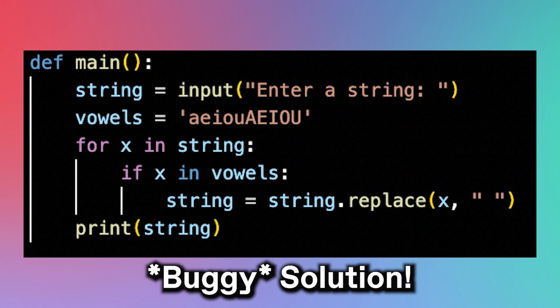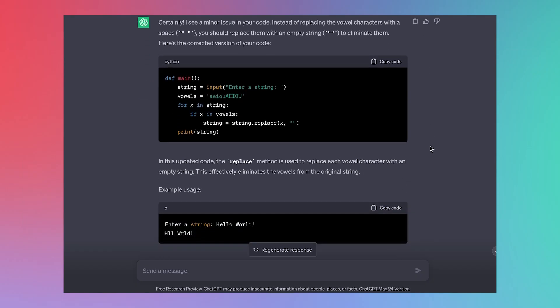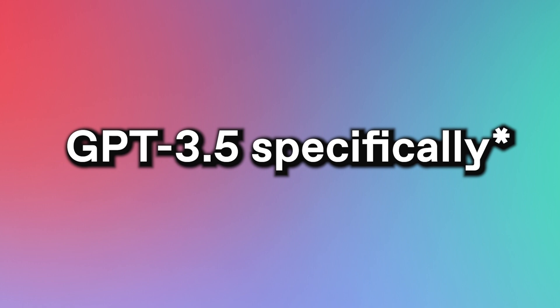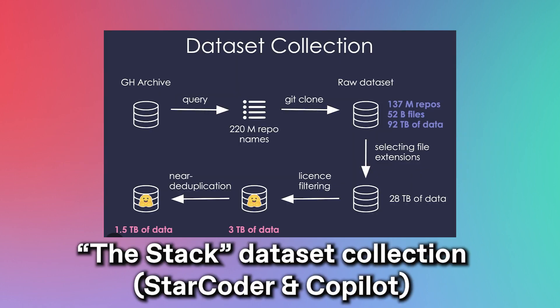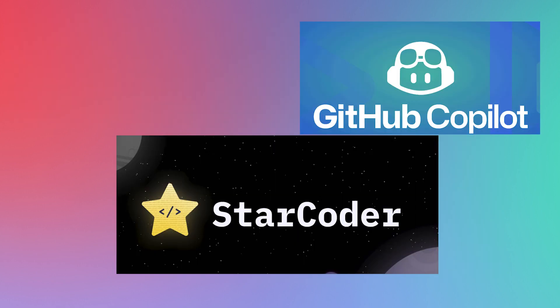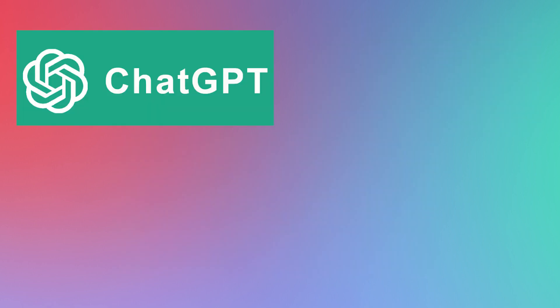Writing code isn't all that ChatGPT can do to help you. You can actually ask it to help you debug. For example, with a buggy remove-vowels solution where I replaced vowels with a space instead of an empty string, ChatGPT explains not just what I did wrong but how to correct it, in plain English, as if it were a teacher helping a student. ChatGPT is more like a cute little assistant than a full-on software engineer. Part of the reason Copilot and StarCoder seem better at coding is that they were specifically trained on GitHub datasets, while ChatGPT studied GitHub code only as a small part of a larger dataset called the Pile.